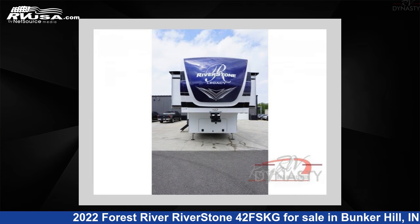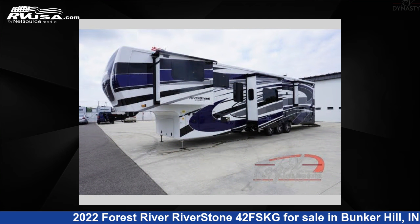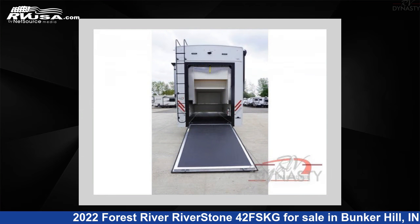This new Forest River is 44 feet 0 inches in length and features five slide-outs, sleeps four, and 83 gallons fresh water capacity.